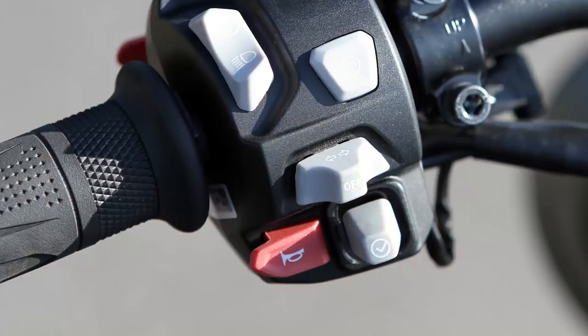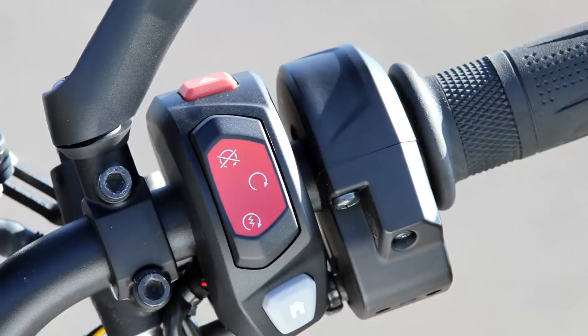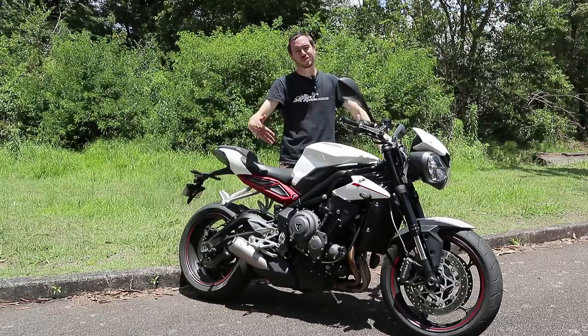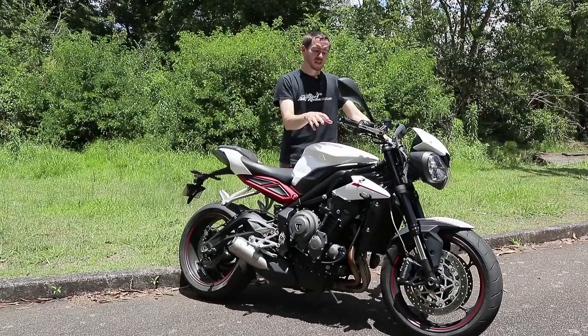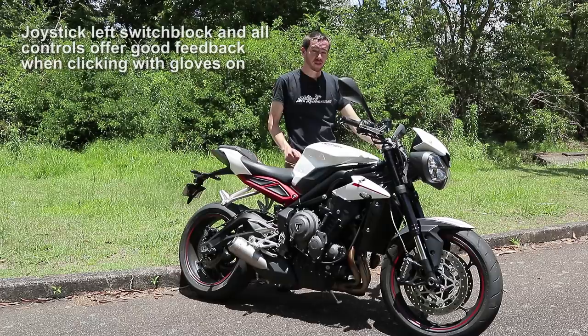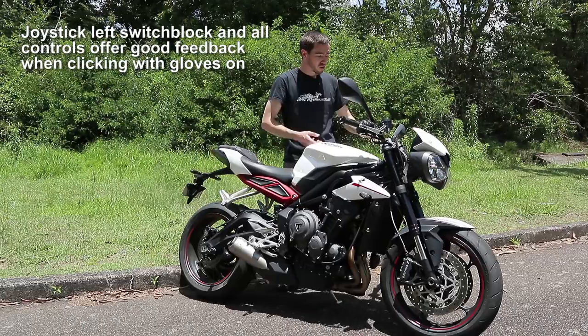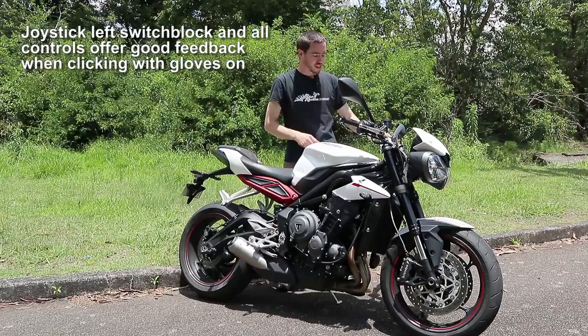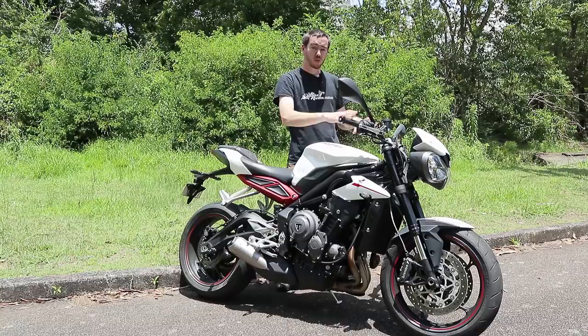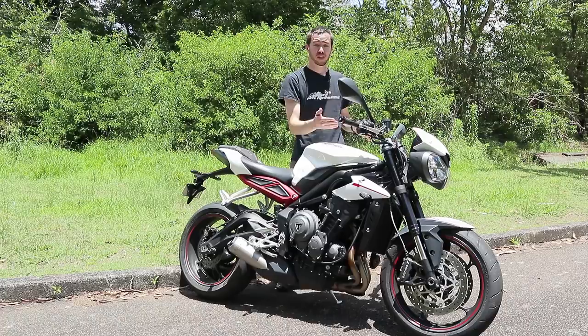The controls work quite well. It has got auto-cancelling indicators — I'm not someone who thinks every bike needs that, but what they've done well is when you hit the indicators, you've got a real feeling that something's going on. With a lot of electronic systems you don't know whether you've turned them on or off, which is really frustrating. They've done a good job making sure that when you hit a control it does what you want and you can feel that you've actually hit it right. That comes down to much higher quality switch blocks, and they've made the investment — really nice to see.